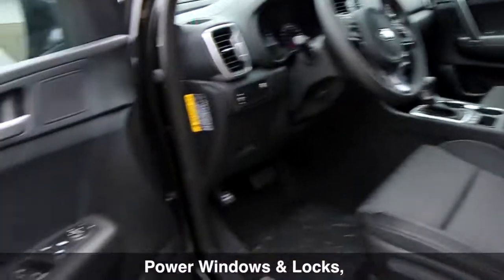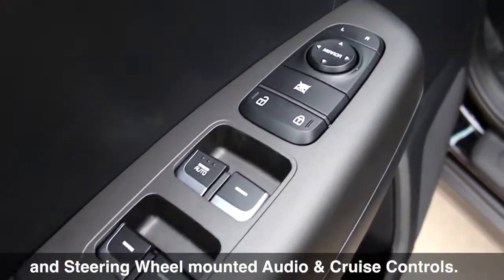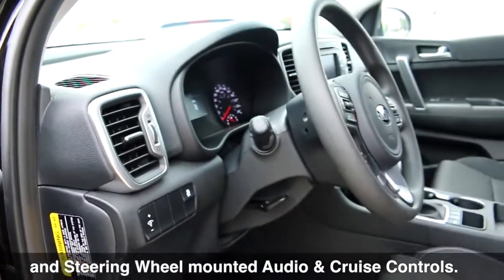Heading toward the front now, this vehicle comes equipped with power windows and locks, heated front seats, and steering wheel mounted audio and cruise controls.